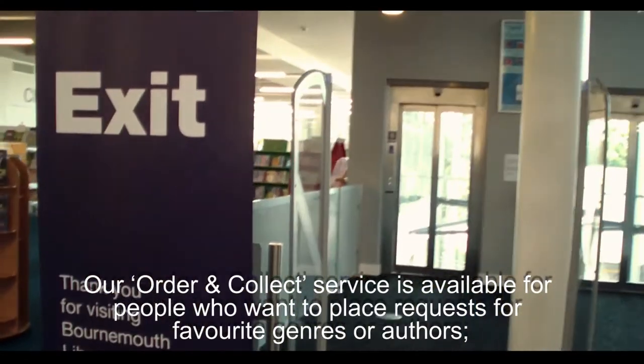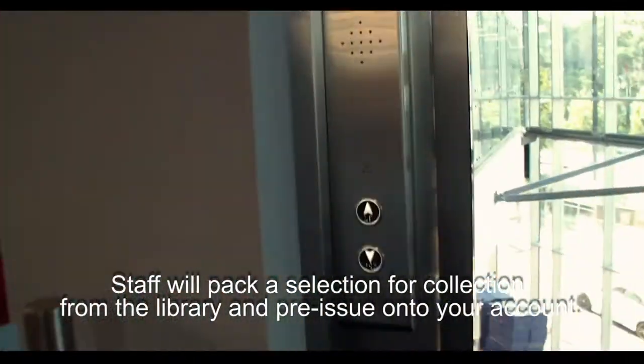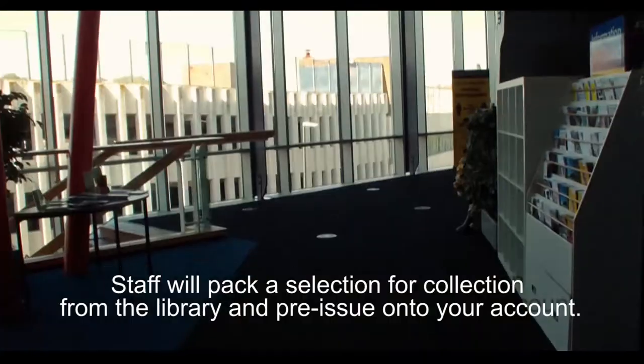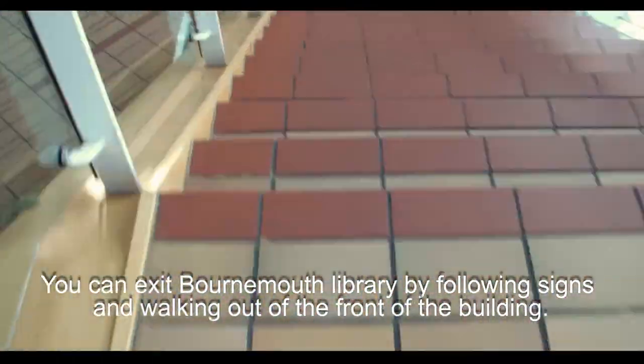Our order and collect service is available for people who want to place requests for favourite genres or authors. Staff will pack a selection for collection from the library and pre-issue onto your account. You can exit Bournemouth Library by following signs and walking out of the front of the building.